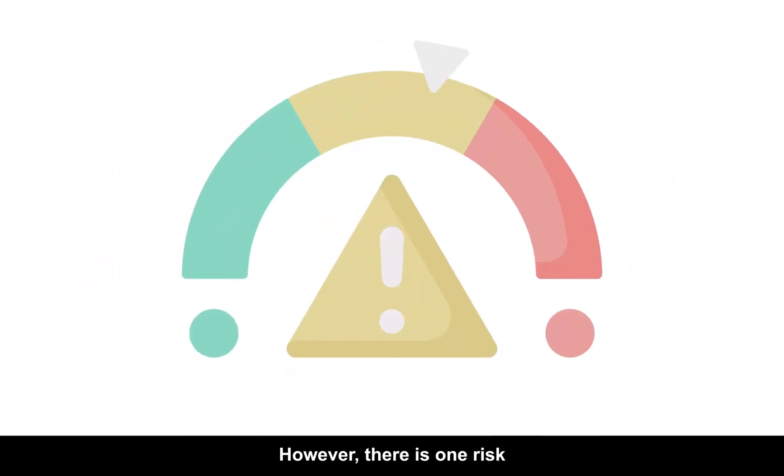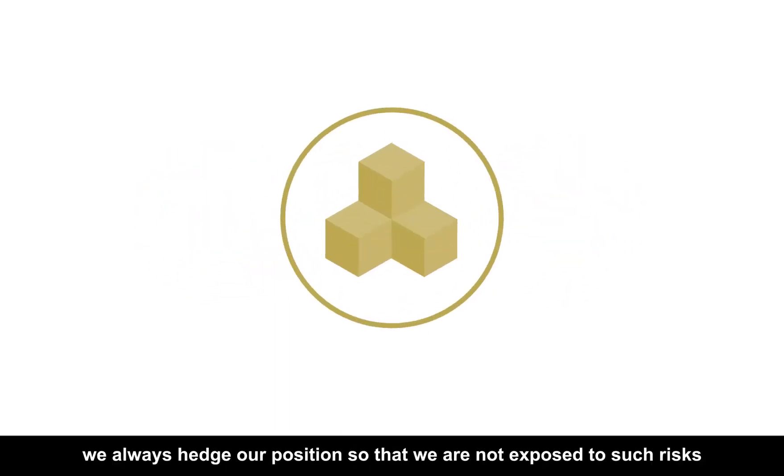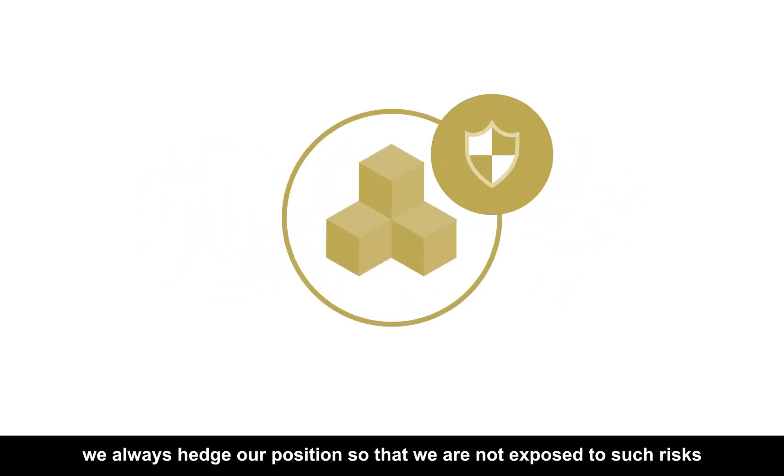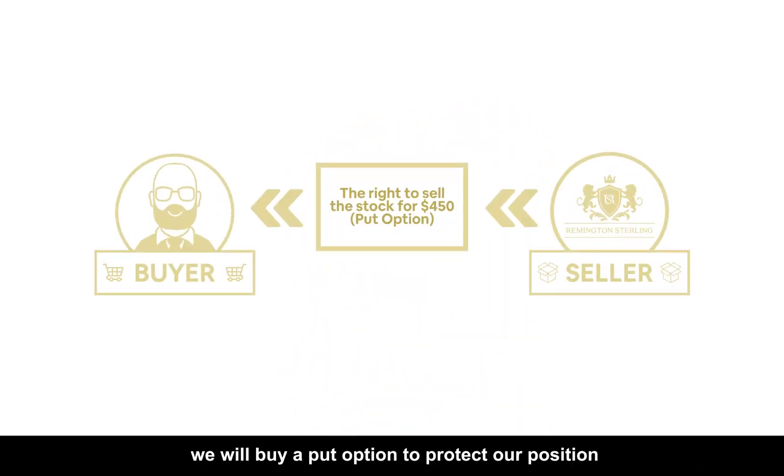However, there is one risk: what if the buyer decides not to buy our sugar if the price of sugar drops drastically? At Remington Sterling, we always hedge our position so that we are not exposed to such risks. For each trade, we will buy a put option to protect our position.